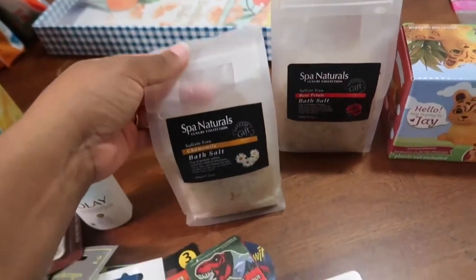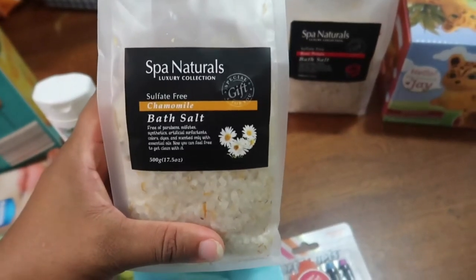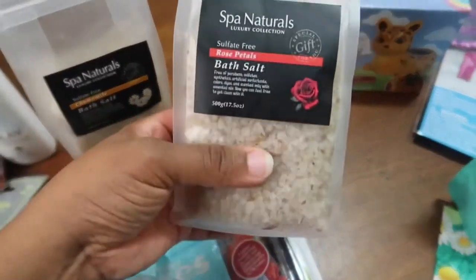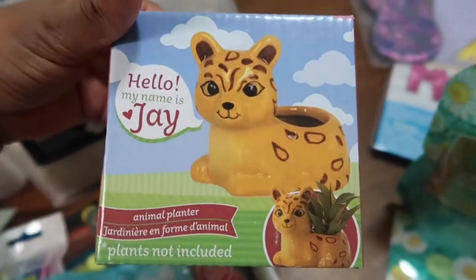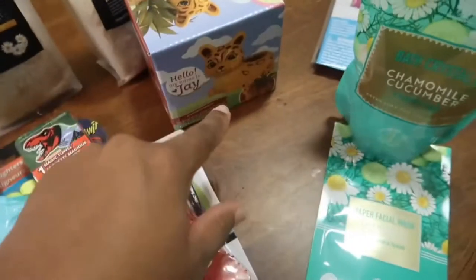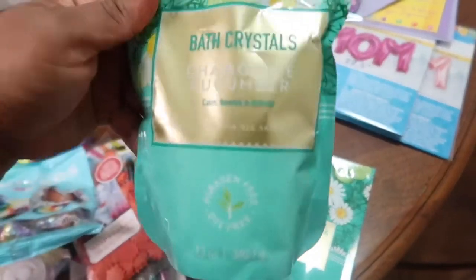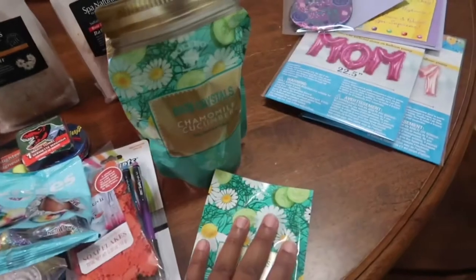I got a bunch of bath stuff — I don't know what it is, but I'm obsessed with bath stuff, even though I rarely use any of it. But here's hoping I will use this stuff. This is chamomile bath salt and some rose petals bath salt. Both of these are sulfate-free, which is pretty cool. I got this little planter — his name is Jay, I think this is the Jaguar because it matches their name. And this right here is another bath salt container — chamomile and cucumber — and then the matching paper facial mask to go with it.